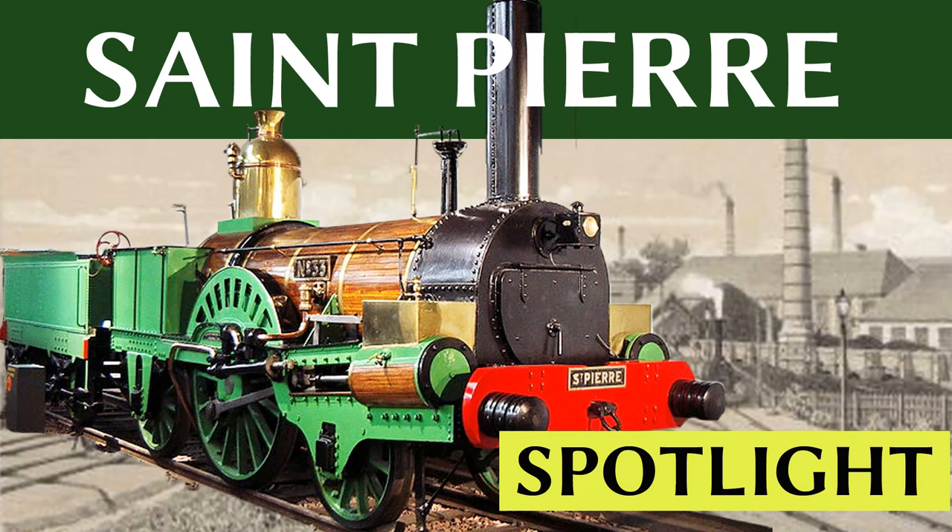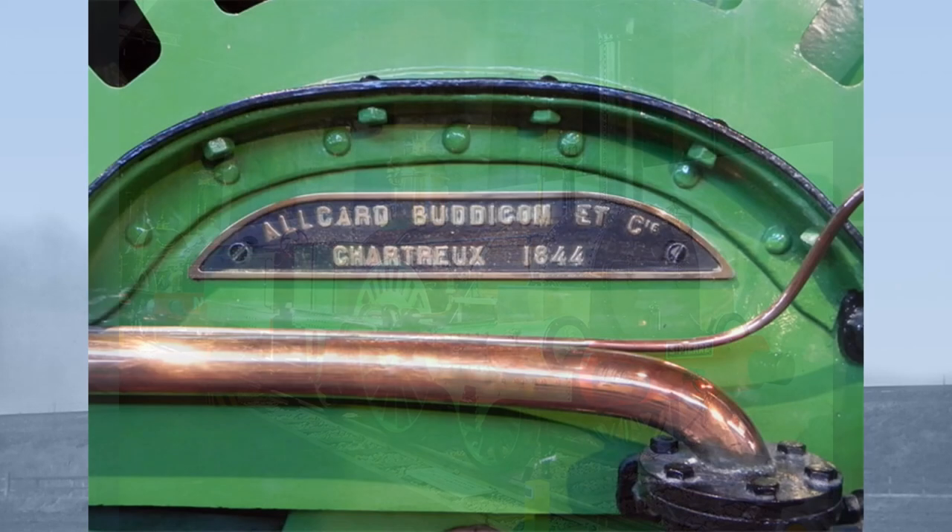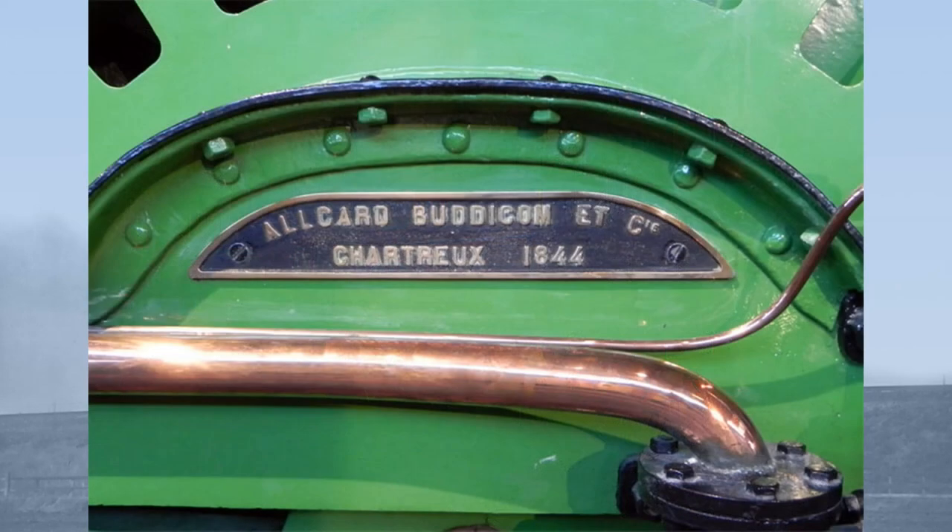Hello and welcome to this Spotlight episode on Le Saint-Pierre, a quick look at lesser-known locomotives from the early days of steam. Saint-Pierre is the oldest surviving member of a type of locomotive which was once ubiquitous in northern and western France, la Boudicombe. Saint-Pierre was built by Alcard Boudicombe et Compagnie at the works at Sorterville, near Rouen, in 1844.